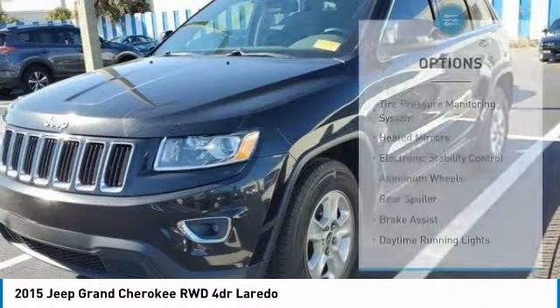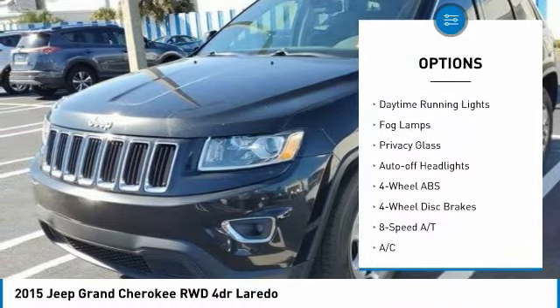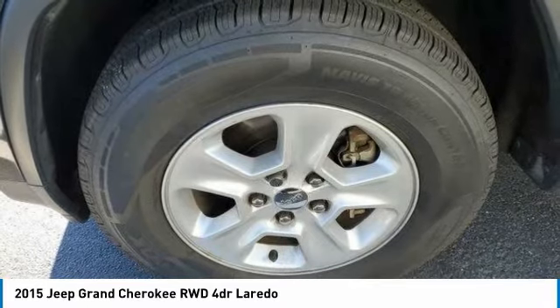Here are some of this vehicle's great options: tire pressure monitoring system, heated mirrors, electronic stability control, aluminum wheels, rear spoiler, brake assist, daytime running lights, fog lamps, privacy glass, and auto-off headlights.